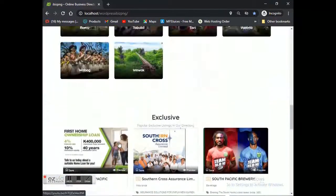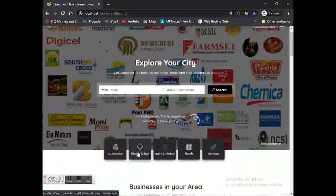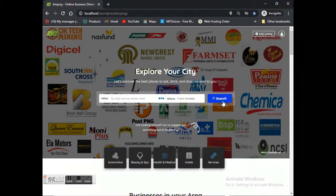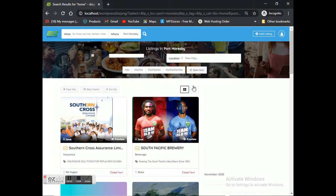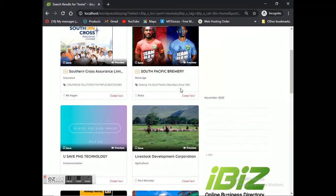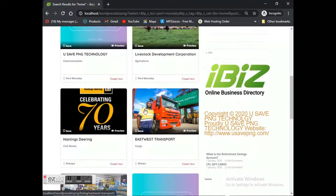Now let's scroll back up and go to the search bar. Let's click on the 'where' location field, type in Port Moresby, and click search. This will give us all listings of businesses located in Port Moresby. As you can see at the top of those search listings, we've got paid ads appearing first — similar to what you see in Google and other search engines. Below that you can see all the listings of companies that have listed within the website and app.